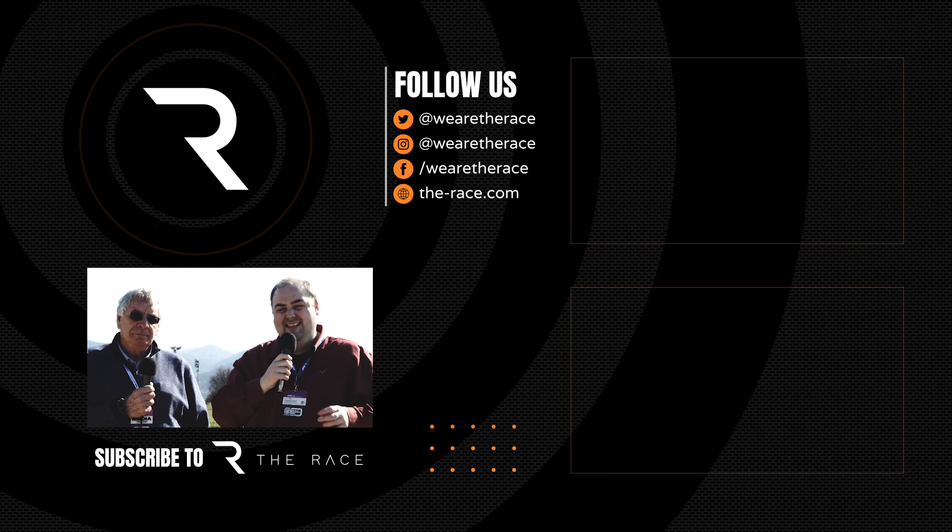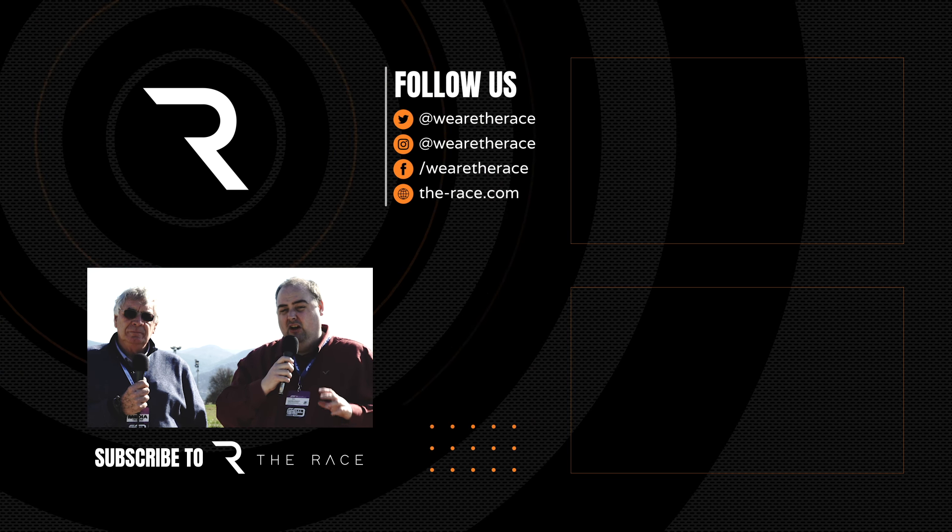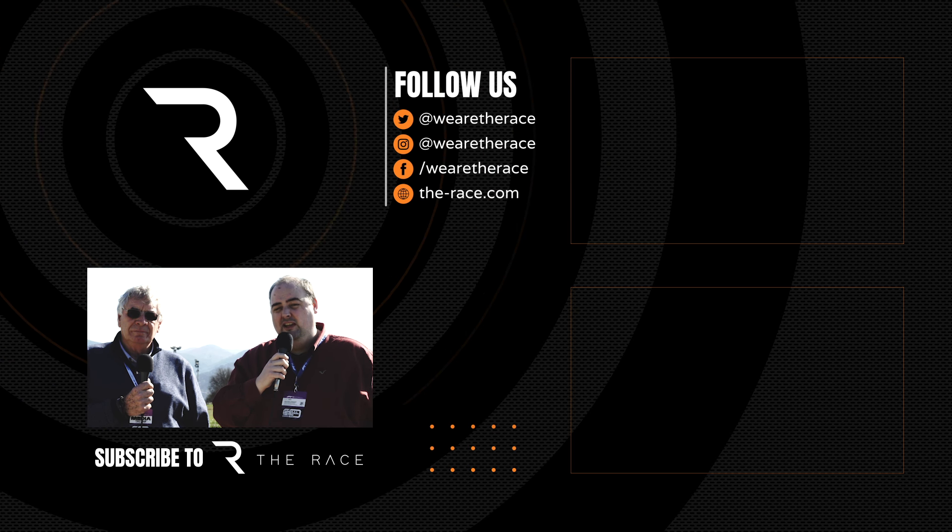There's plenty more on the Mercedes DAS steering on therace.com — don't forget the hyphen. Please do like and subscribe, and if you've got opinions to share on this, comment below or head to our social media channels.